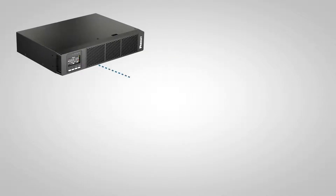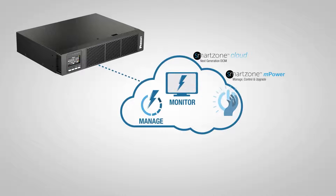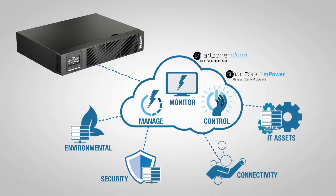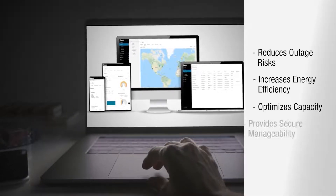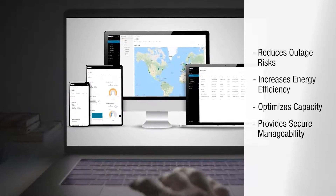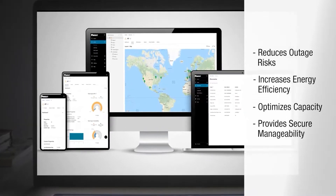It interfaces with Panduit's SmartZone Cloud DSIM solution to manage, monitor, and control power. It also manages and monitors environmental, security, connectivity, and IT assets. SmartZone Cloud collects and processes real-time data, closely monitoring all these assets and sending alerts of potential failures, reducing the risk of costly outages.